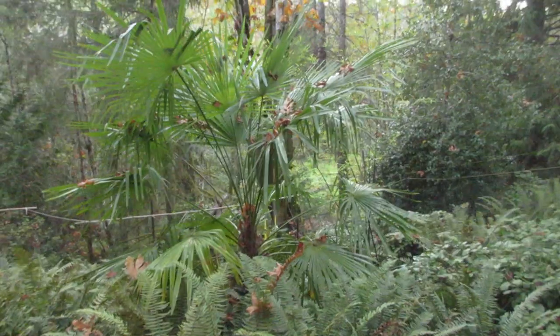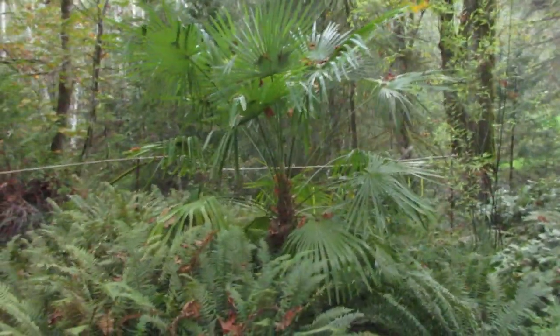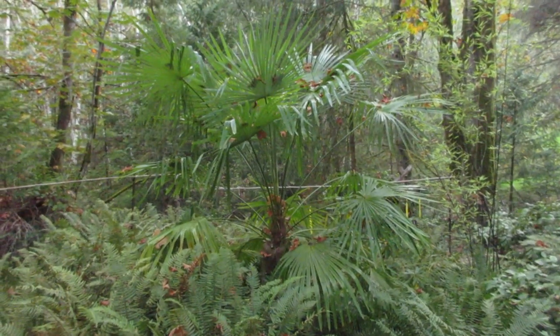So that is a Trachycarpus fortunei palm tree. Thanks for watching, guys, and plant a palm — you can't go wrong. Cheers.